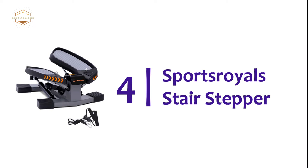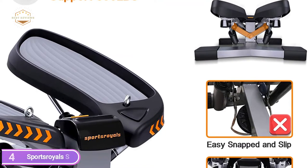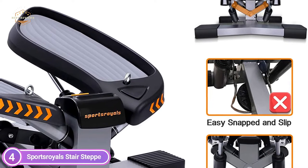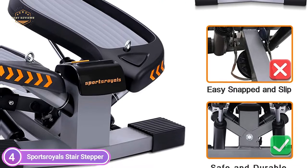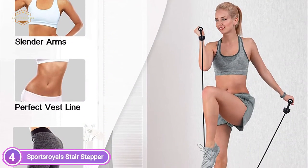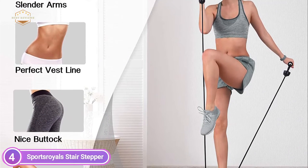At number 4, the Sports Royal Stair Stepper. Twist action helps to strengthen your thighs and buttocks while you get a tough cardiovascular workout. Resistance bands work the muscles in the back, chest, and shoulders for complete body fitness. They are ideal for weight reduction, body shaping, and everyday exercise. European standard hydraulic cylinders strengthen the stair-stepping machine, allowing you to enjoy your stair-stepping workout in a tranquil setting without disturbing others.